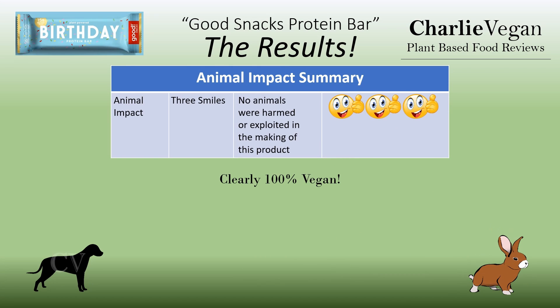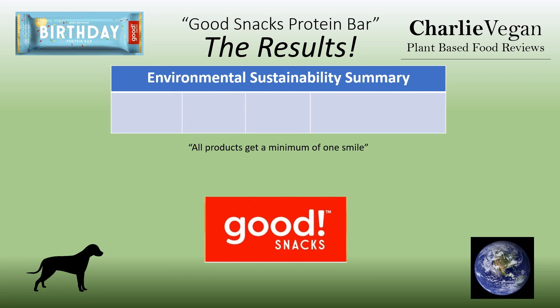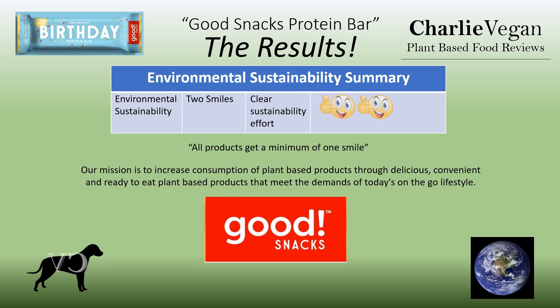Good Snacks is clearly a 100% vegan brand, and therefore this was easy to award three smiles for animal impact. I couldn't find anything on their website or any media stories about the company promoting environmental sustainability, which isn't terribly surprising considering it's a pretty small company. I contacted Good Snacks and they quickly responded that their mission was to increase consumption of plant-based products through delicious, convenient, and ready-to-eat plant-based products that meet the demands of today's on-the-go lifestyle. This gives them two smiles for environmental impact.